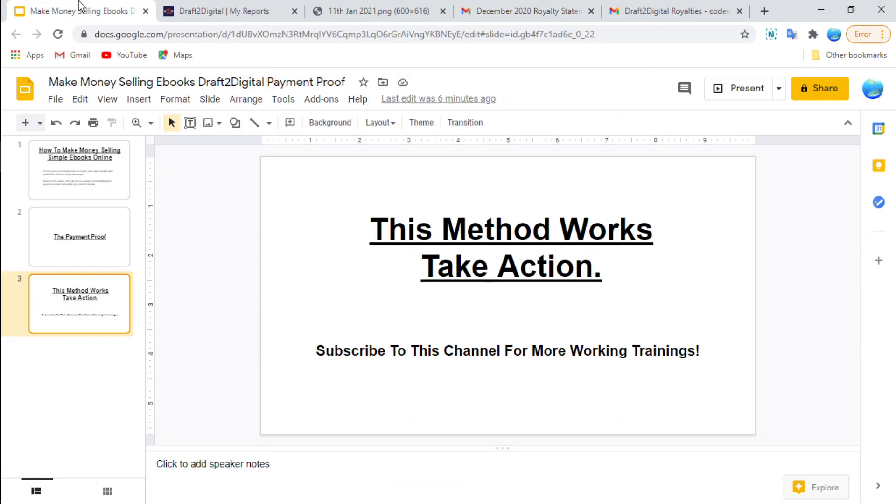Start submitting them on Draft2Digital and start getting that money coming in. The good thing about this method is it's passive, so the work you do today you're going to get paid for months and years to come. If you like this video make sure you hit the thumbs up button and subscribe to the channel for more awesome videos, and until next time guys, stay blessed.